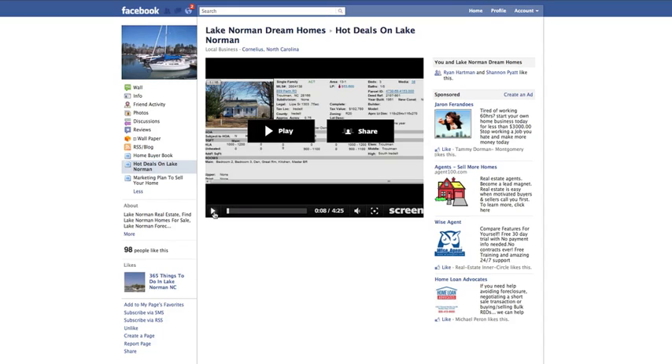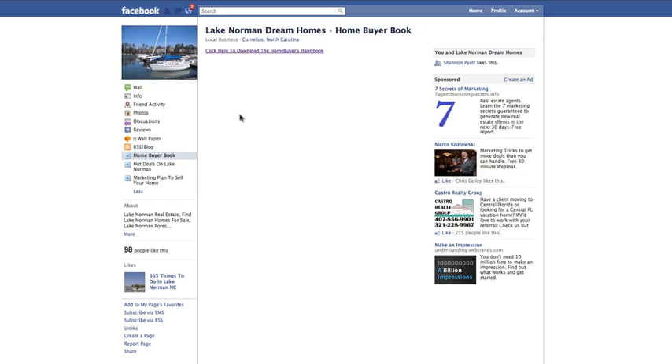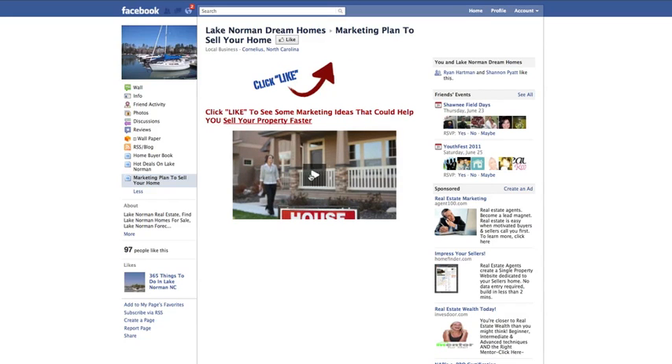He's got some other templates on the page as well. Because I've already liked the page I can click on the Home Buyer's Handbook, but watch what happens if I unlike the page. Say I land on the Hot Deals of Norman and that's not enough to get me to like the page, but I notice there's this cool Home Buyer's Handbook — I'm taken to a template that encourages me to like the page so I can download the free 83-page Home Buyer's Handbook. But let's say that still doesn't interest me — I click on Marketing Plan to Sell Your Home. Now this is the one — I'm a seller, I've been trying to sell my house, and I'd be interested in finding out marketing ideas to help me sell my property faster. So then I click like. He's got multiple tabs on his fan page that encourage people to like his page.